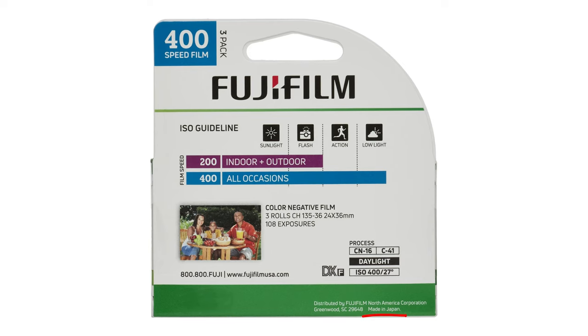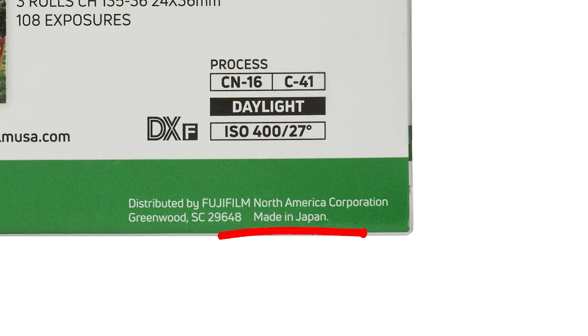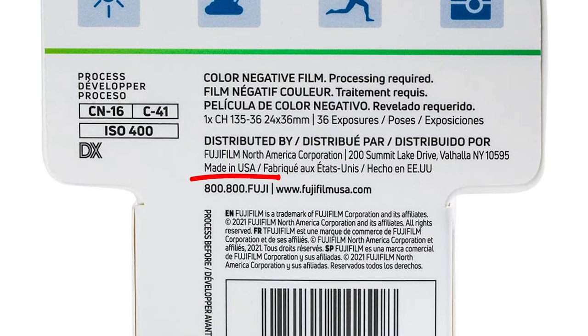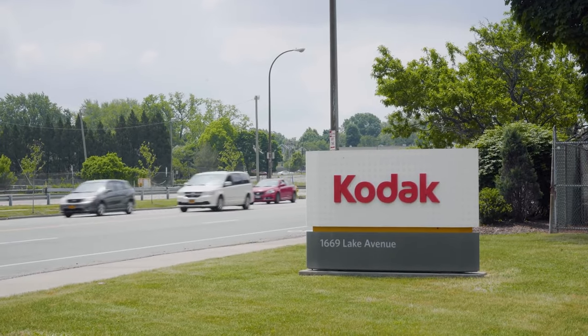On top of all of this, the most determining factor that really ties it all together is on the packaging of the new film itself. On the old Superior package, it clearly states that it's made in Japan. Now, on the newer package, it says made in USA, and as we know, Kodak is the only film manufacturer with the resources necessary to create said film stocks at this amount.